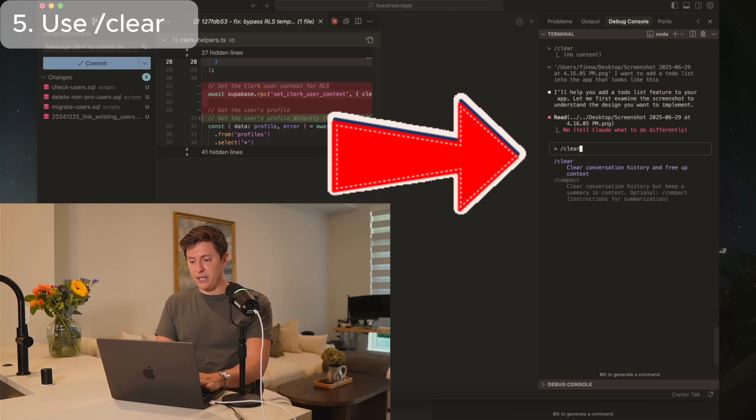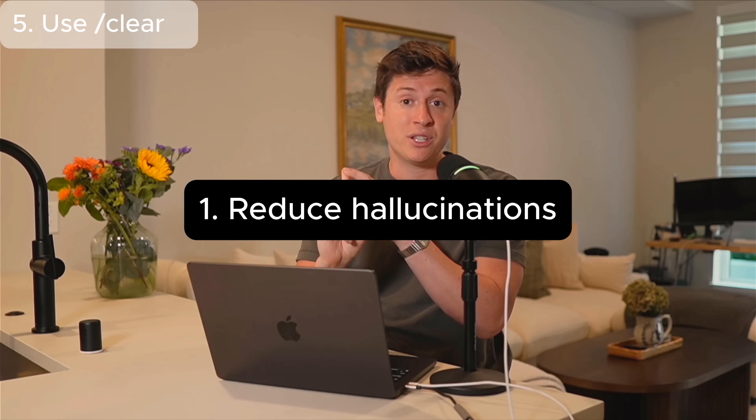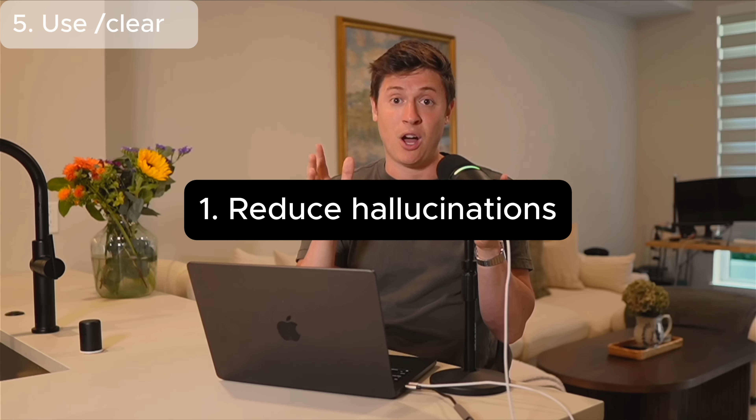The next tip is very critical, especially if you're not on the most expensive tier of Claude Code, and that is using slash clear. I use slash clear so much for many different reasons. A lot of people when talking to Claude just keep giving commands for hours and hours — you shouldn't be doing this. You should be clearing your context as much as humanly possible. This does two things: it reduces hallucinations by reducing the amount of information you're sending to Claude, and it saves you cost. If you have a large context window and have been typing for hours, it's sending all that context which takes up a lot of tokens.